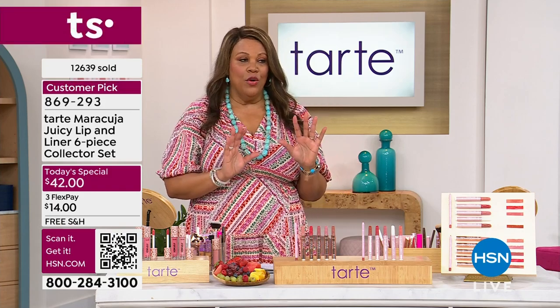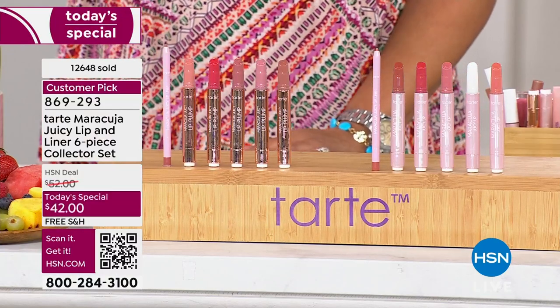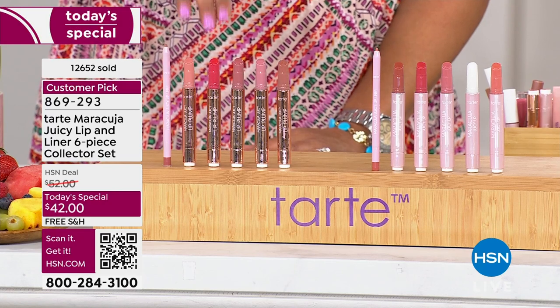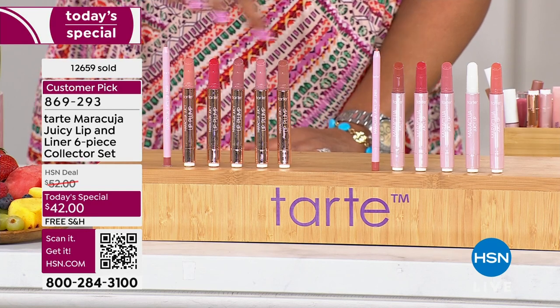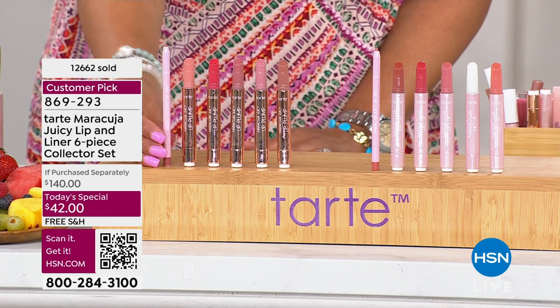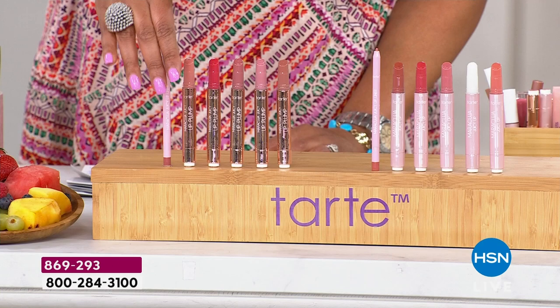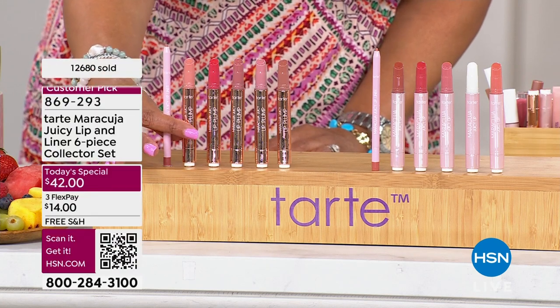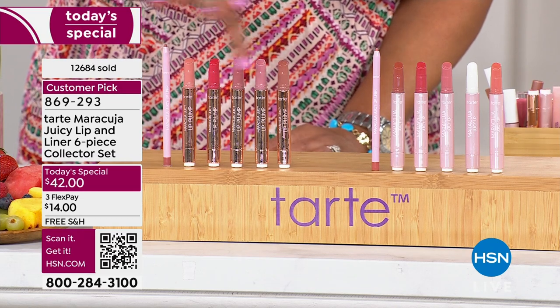You're getting the best deal out there. Tarte has never offered six pieces in a set with all their top shades. We're going by their sales — all of the top shades for the plump are here. You're going to experience all of the top colors and we're going to give you the lip liner. This is a $140 value. The plump version is outselling everything two to one. One lip liner is $20 and one lip plumper is $24 — add that up and it's a $140 value. But all you need to know is you're just paying for two today.